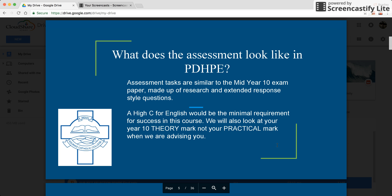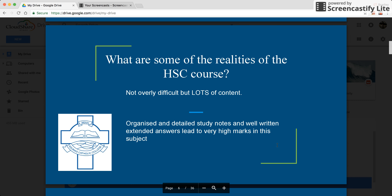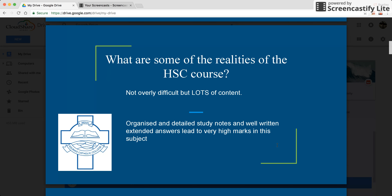What does the assessment look like? The assessment is essentially research based and extended response style questions. Being able to structure a response is of critical importance, and a high C for English would be a minimal requirement for success in this course. It's heavily content based with a lot of content to be learnt. Organised and detailed study notes will be a must in this subject.